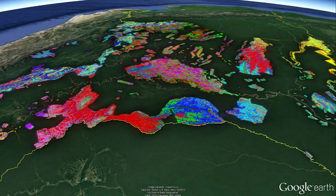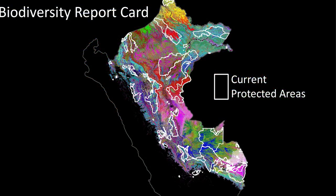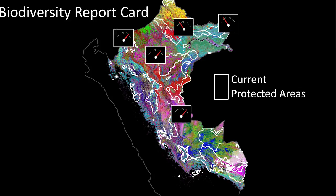We then overlaid government information about what's being protected and what's being missed. Through that process, we learned as a scientific enterprise how to engage governments and NGOs about biodiversity and about what they weren't really thinking about in terms of protections.